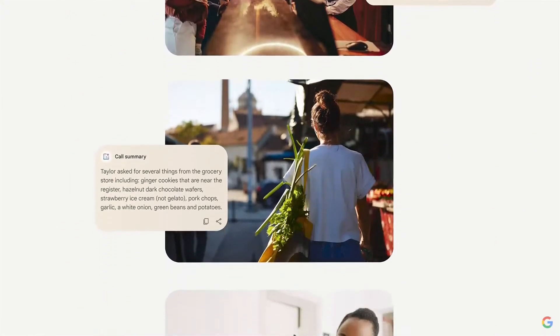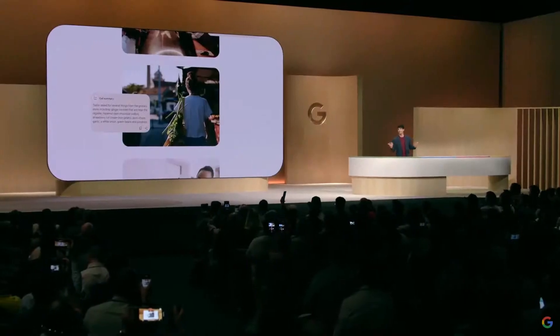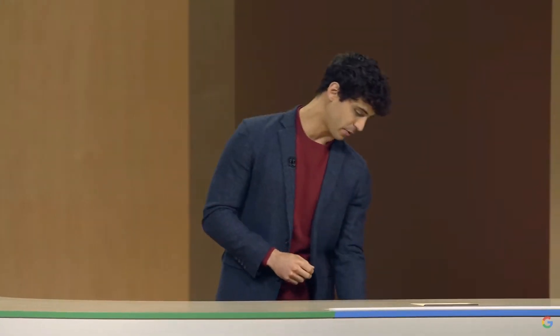Here's an example. I'm thinking of switching up my hair and going with a broccoli cut. It's trendy, I know, but I think I could pull it off. My barber can't, so he referred me to a new barber shop, and the problem is I forgot to jot down the number. Thankfully, I have Call Notes. Let me show you how this works.